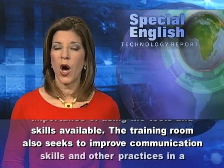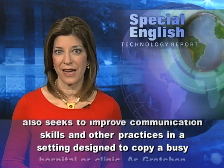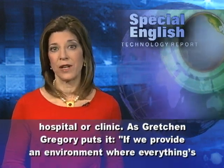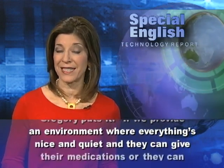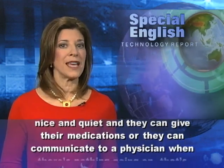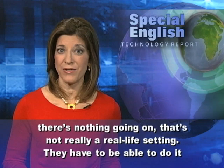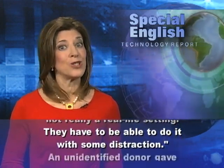The training room also seeks to improve communication skills and other practices in a setting designed to copy a busy hospital or clinic. As Gretchen Gregory puts it, if we provide an environment where everything's nice and quiet and they can give their medications or they can communicate to a physician when there's nothing going on, that's not really a real-life setting. They have to be able to do it with some distraction.